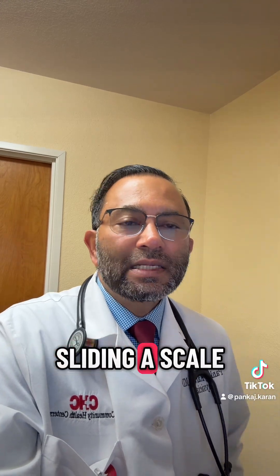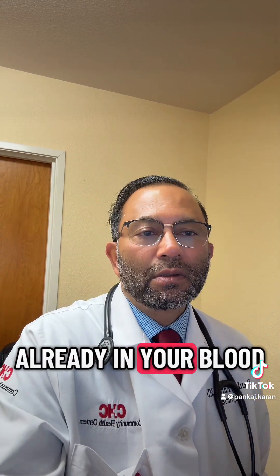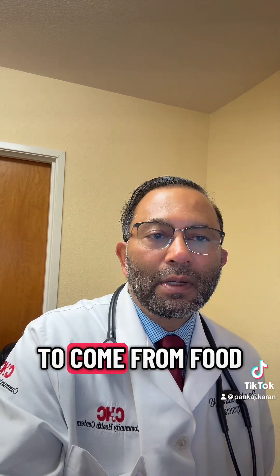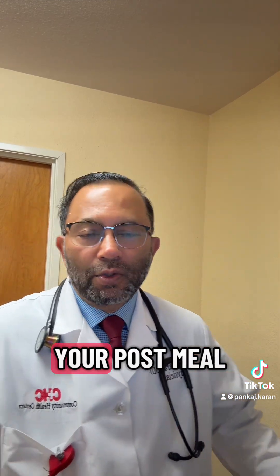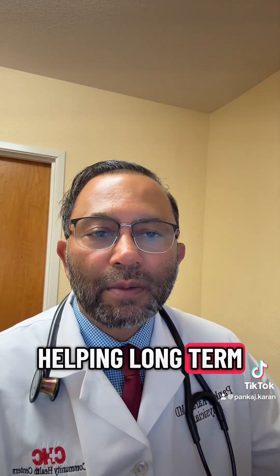Connecting the dots — sliding scale targets two things: the sugar that's already in your blood, which is pre-meal, and the sugar that's about to come from food, which will be post-meal. Adjusting insulin before you eat ensures your post-meal sugar stays below 180, helping long-term A1C control.